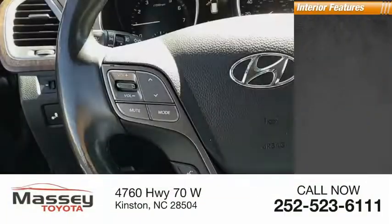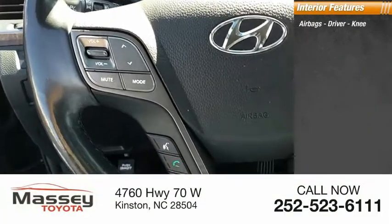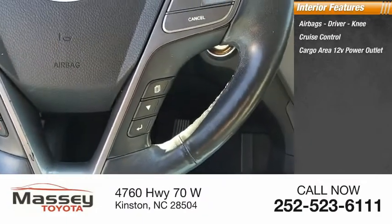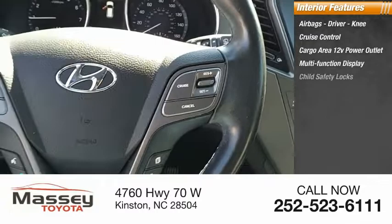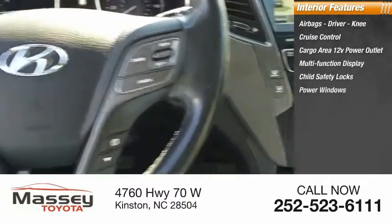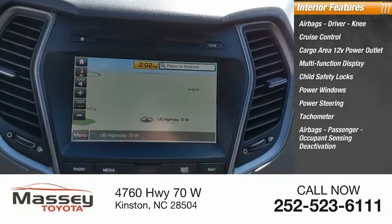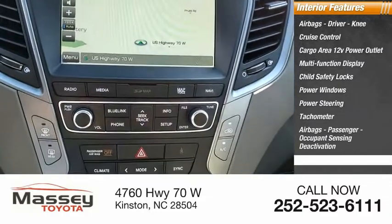Inside you'll find airbags — driver and knee — cruise control, cargo area, 12-volt power outlet, multifunction display, child safety locks, power windows, power steering, tachometer, passenger airbags with occupant sensing deactivation, and one-touch windows.